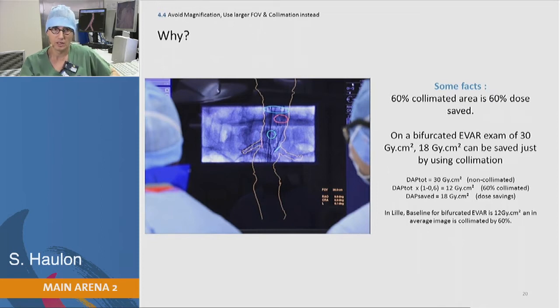For example, for a regular EVAR with a DAP of 30 at the end of the procedure, if you've used collimation, your DAP will be 18. So that's actually very interesting.